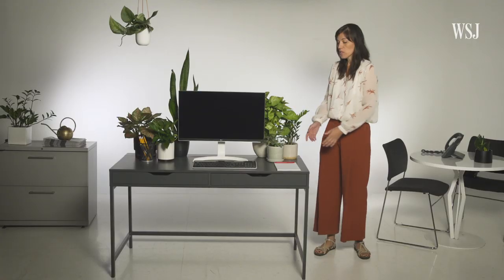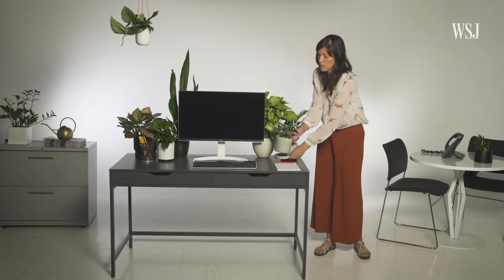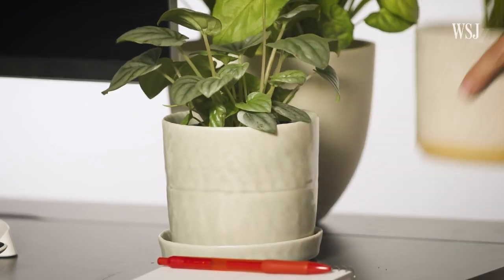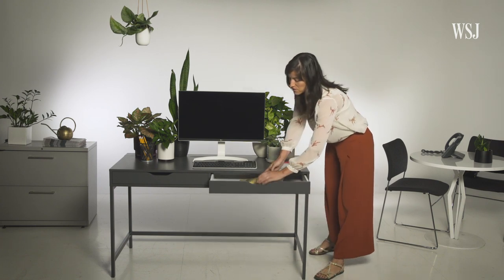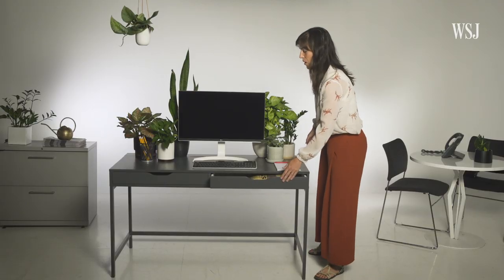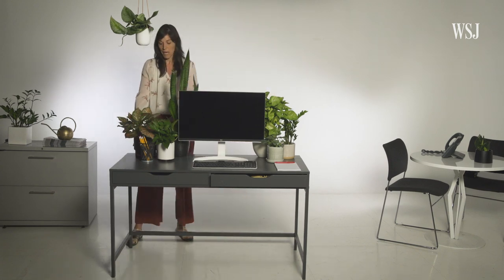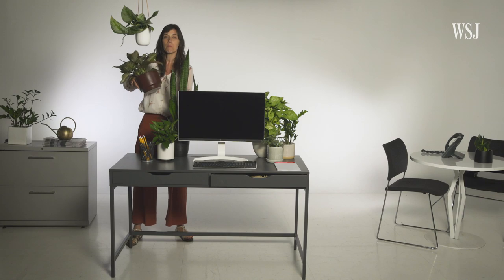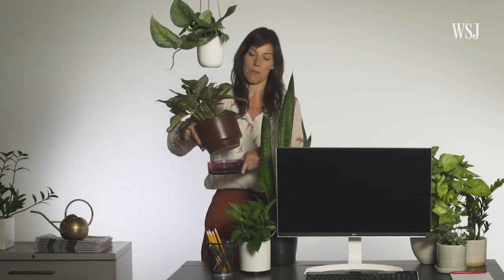Choosing the right vessel for your plant is equally as important as the plant itself. You can choose a planter that has a drainage hole on the bottom, which usually comes with a saucer to make sure you don't spill water on your desk. Or you can choose a planter that doesn't have drainage on the bottom — but it's really important that you include some kind of drainage material, like aeration stone. One of the best planters you can use is actually one that's sub-irrigated, meaning instead of watering at the top, you fill the bottom with water so the plant can drink from the root system below.